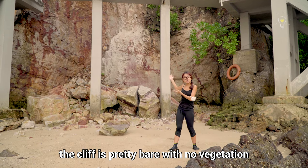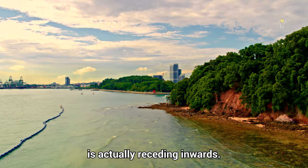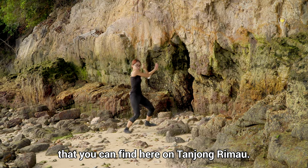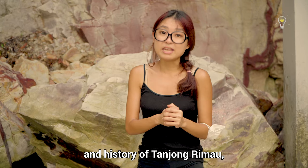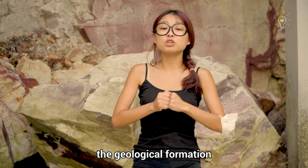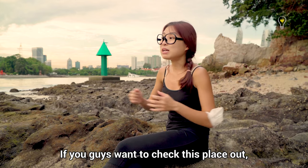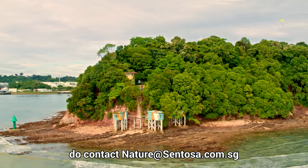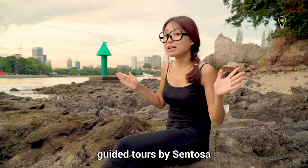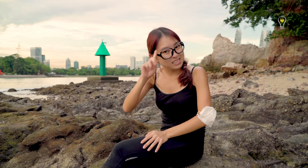The cliff is pretty bare with no vegetation, indicating that waves are actively eroding the rocks. This part of the island is actually receding inwards, giving rise to naturally formed caves you can find here at Tanjong Rimau. If you want to learn more about the geological formation, visit Sentosa's Geology Gallery. The tide's coming in now — if you want to check this place out, contact nature@sentosa.com.sg, as this area is only accessible via guided tours to protect both the environment and your safety.